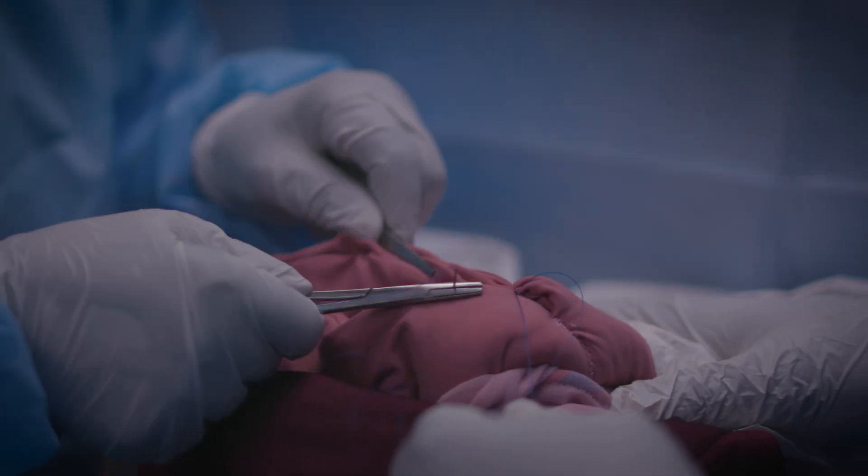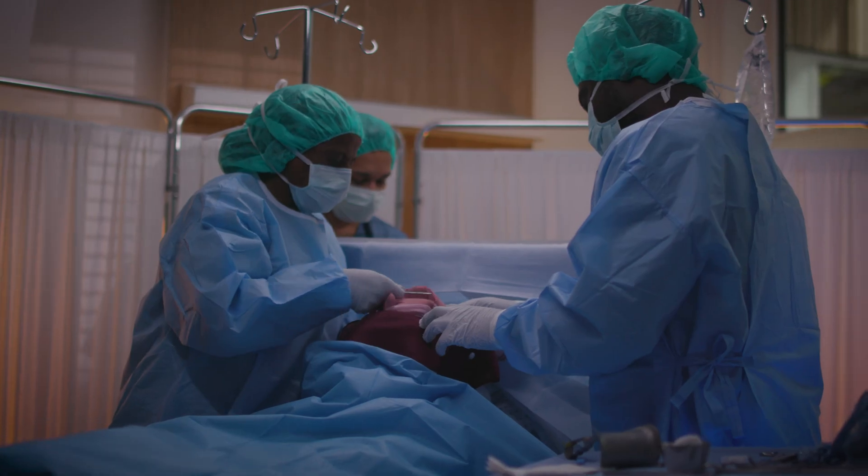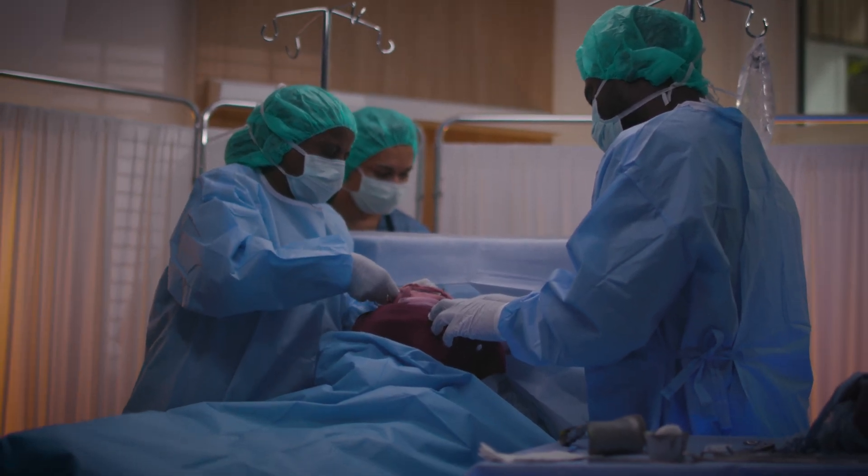You can practice incisions and suturing of the uterus and abdominal tissue layers, and the management of severe postpartum hemorrhage with B-Lynch suturing.